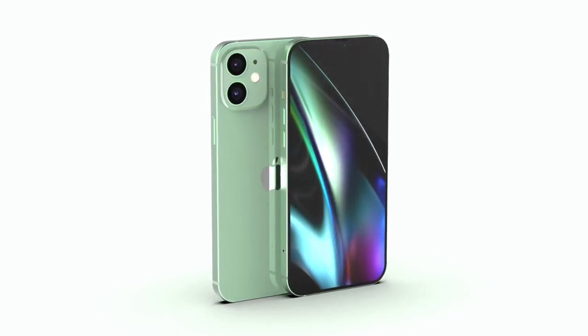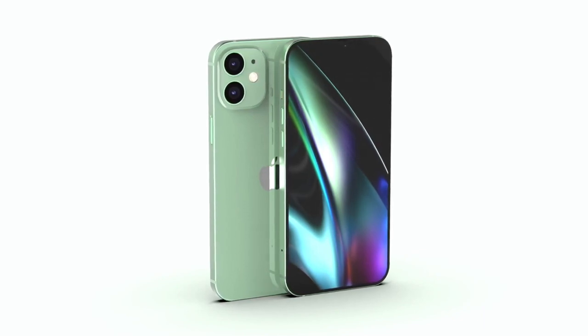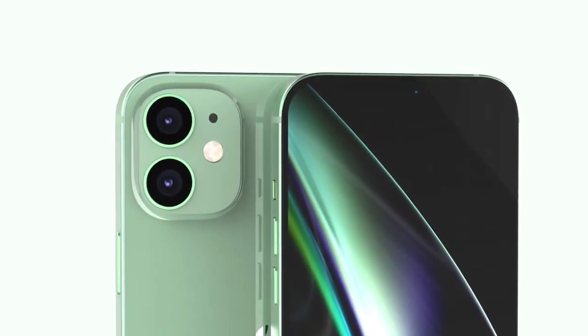So what do you think about the next generation of iPhones? Tell us in the comments below. Thanks for watching, and see you in another video — don't forget to like, subscribe, and share if you liked it.